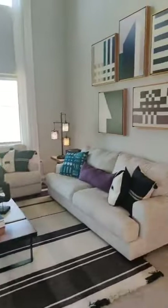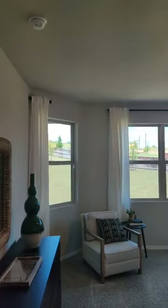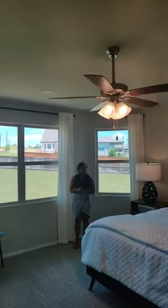Let me show you the master bedroom. This particular home has the master bedroom down — it fits a king-size bed with tons of space in here. We get the bay window as an upgrade on the home, which gives a little more light.